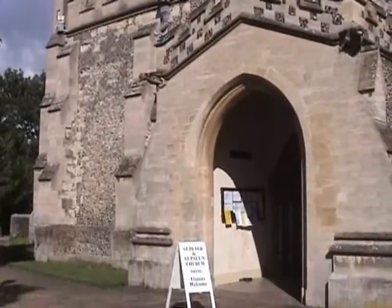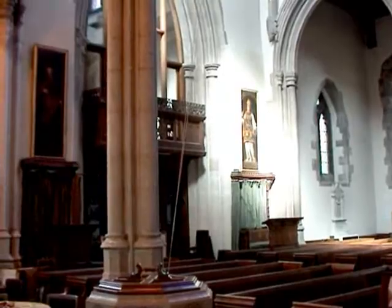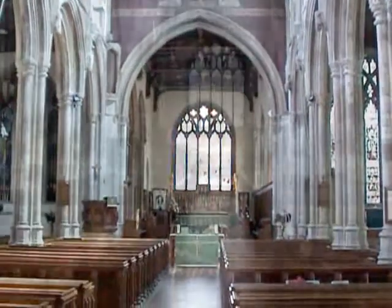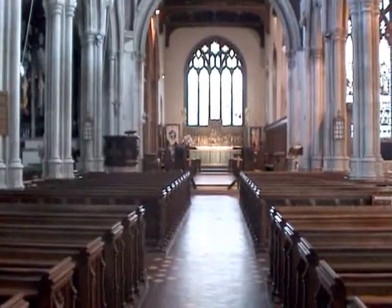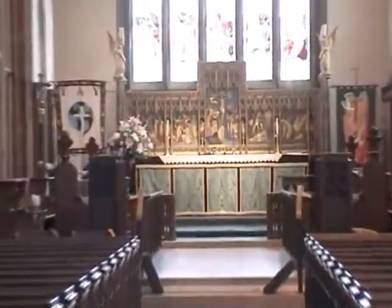Tring is situated at the place where the Icknield Way is crossed by the Roman road, a common street, and it is believed that there has been a settlement here since Roman times and before. There was certainly a church building here at the time of the Norman Conquest, and probably much earlier.